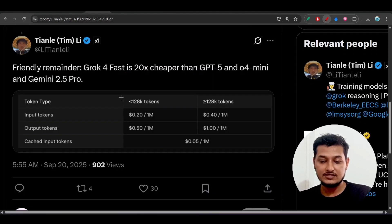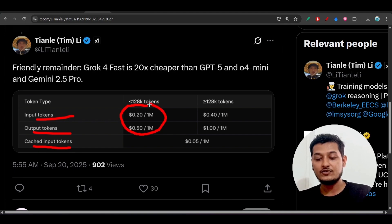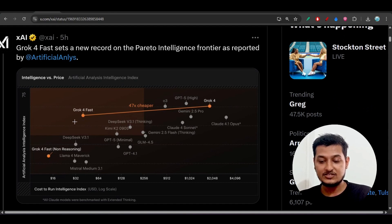Looking at the price, the input tokens and output tokens: for less than 128k tokens the price is $0.20 per 1 million input tokens and $0.50 for output. Comparing this with Gemini 2.5 Pro, Gemini 2.5 Pro charges more than Gorg4Fast, yet Gorg4Fast delivers the same reasoning performance as Gemini 2.5 Pro. That's very interesting, and it has also beaten Gorg4Fast on this reasoning benchmark.